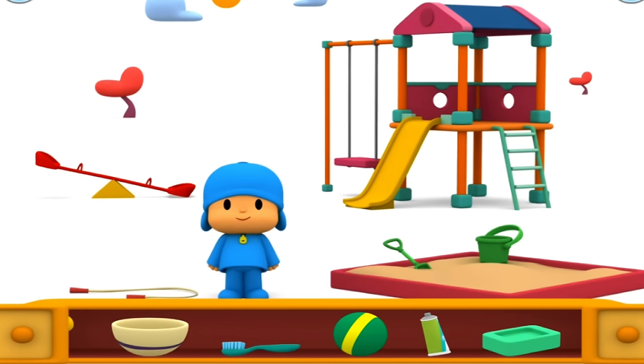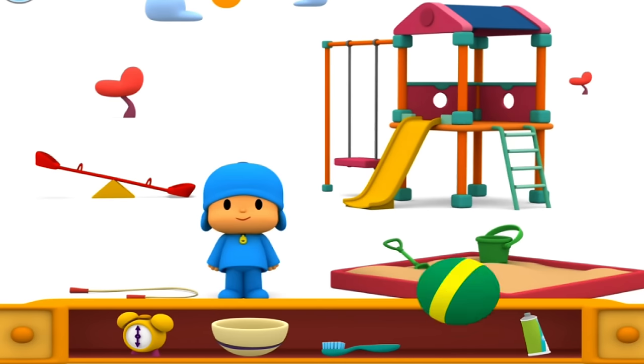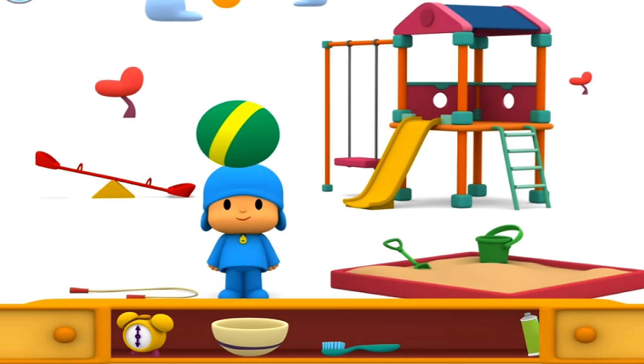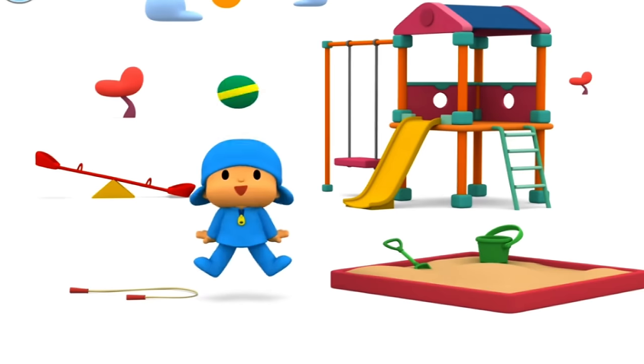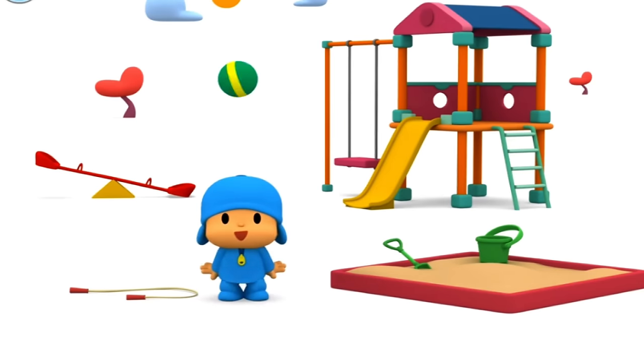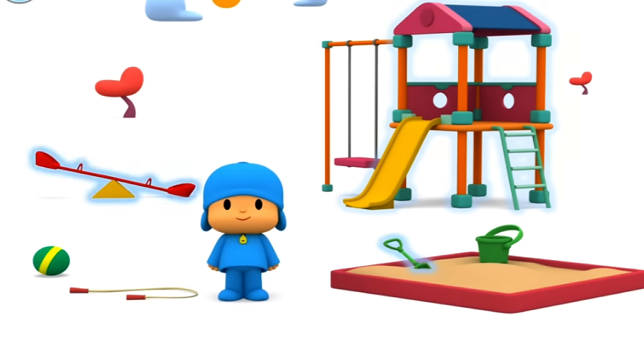Pocoyo wants to play catch. Will you help him play? Ball. A bouncy ball! What fun! What else can you find on the playground? When you're ready to go inside, give Pocoyo the jump rope.